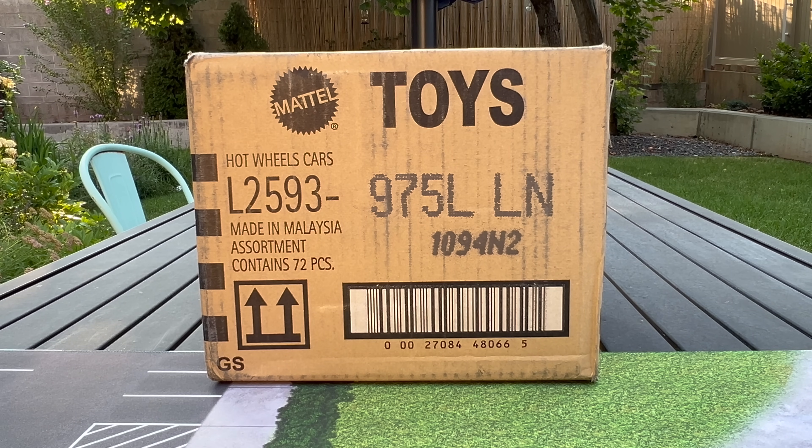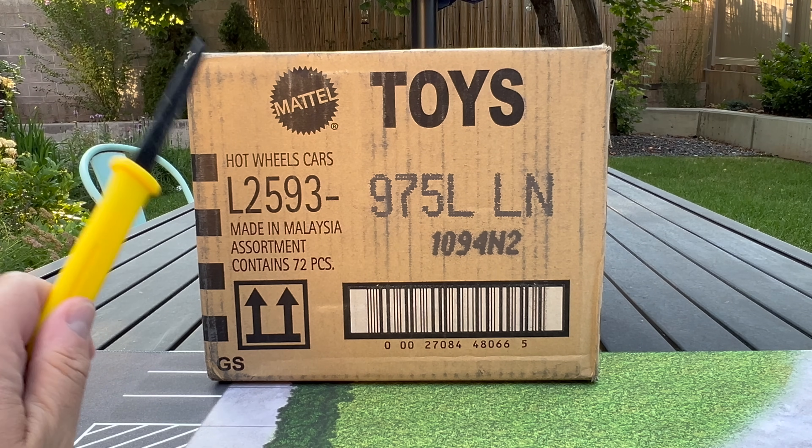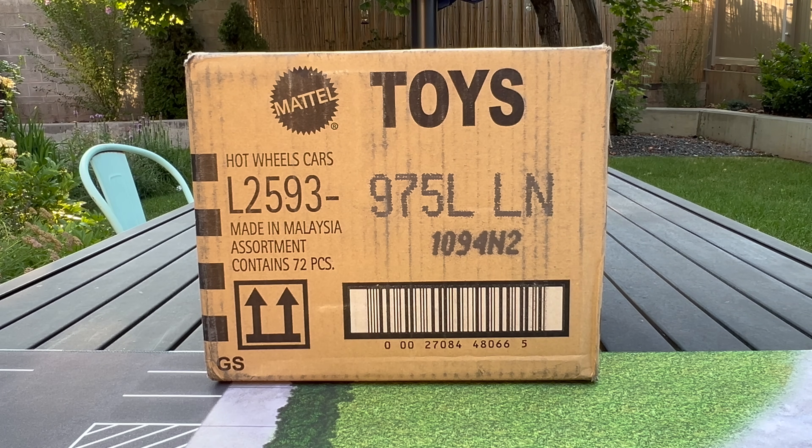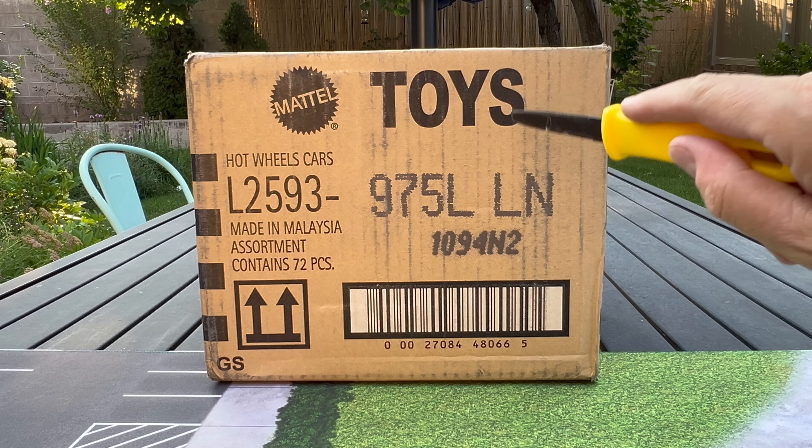Hello everybody, this is a Lamley Unboxing Hot Wheels USL case. We did the international case from A&J Toys. Now we've got the US case from Mattel.